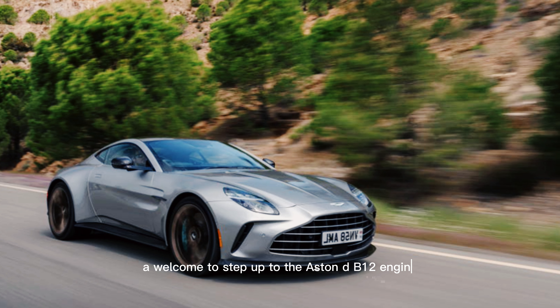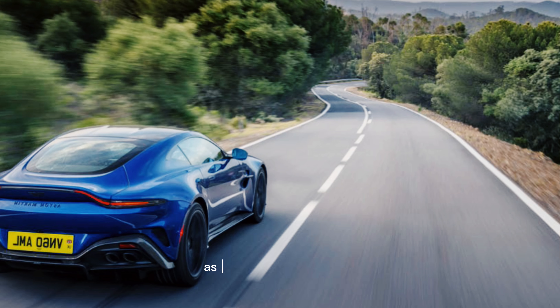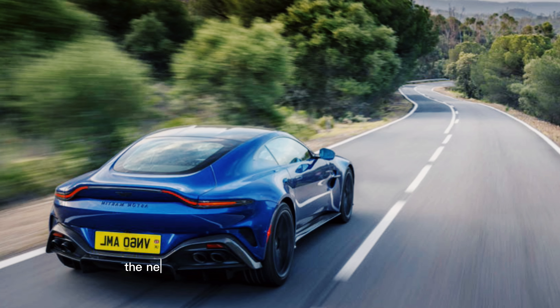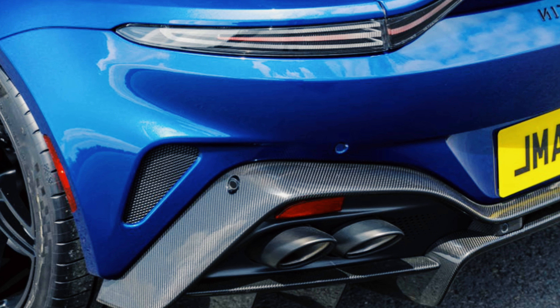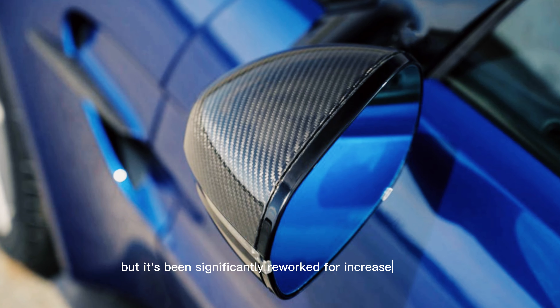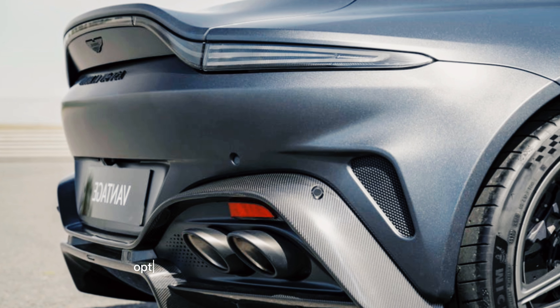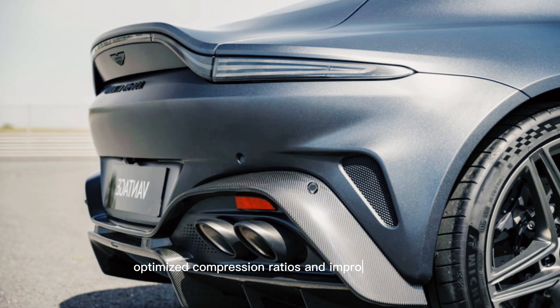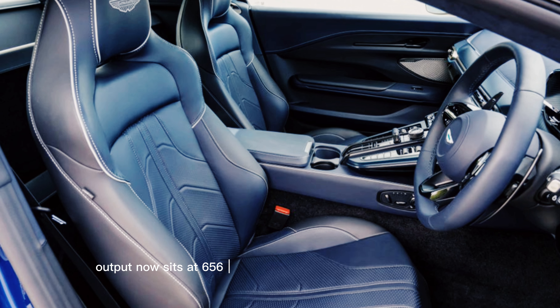Sadly, the 12-cylinder Vantage is no longer, but the new V8 brings a 128-horsepower increase over the outgoing engine that should assuage any angst over it having four fewer cylinders. The Vantage's athletic chassis gets a boost with revised suspension geometry and improved dynamics software, and the gasoline V8 provides visceral thrills via hasty acceleration accompanied by a sonorous exhaust note.